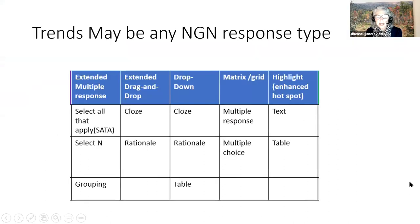The trend item types that can be used include: extended multiple response, select-N grouping, cloze rationale, extended drop-and-drag, drop-down cloze, drop-down rationale, drop-down table, matrix grid, multiple response, multiple choice, and highlighting text and table. You can use any of those to write your question.